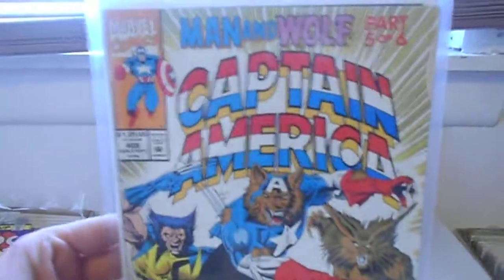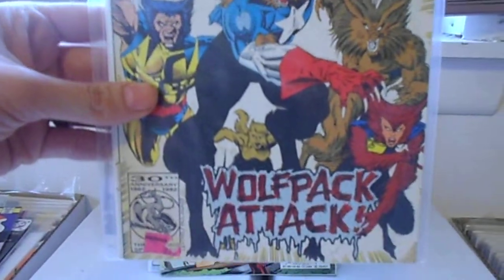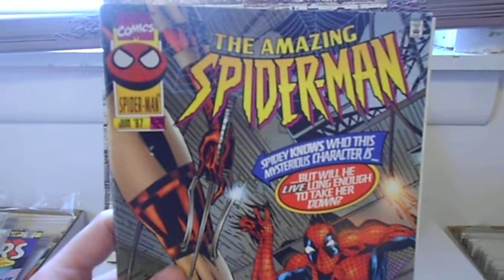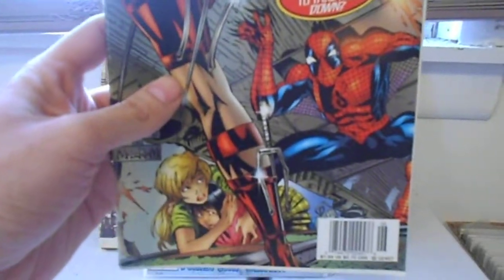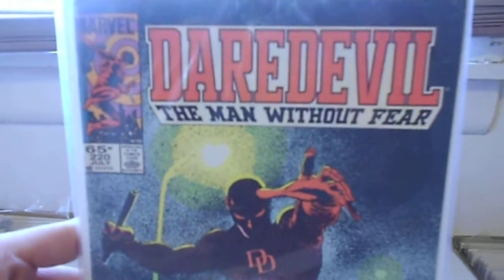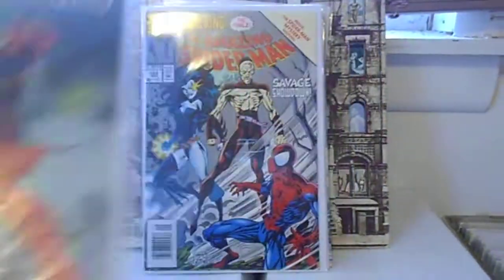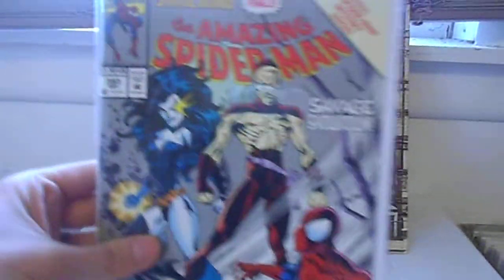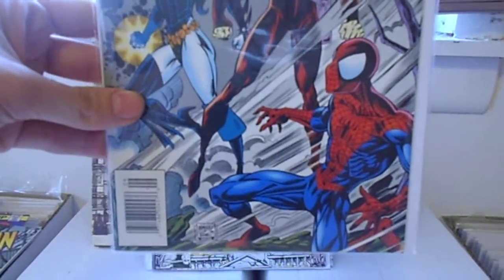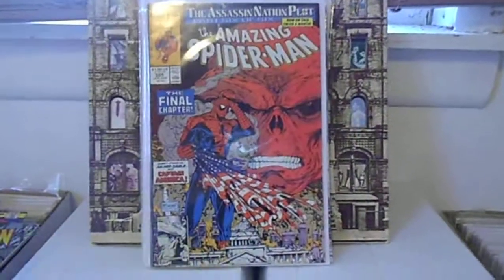We've got Captain America 406. Here's another Amazing Spider-Man — Amazing Spider-Man 424. Daredevil 220, this is a cool cover. We've got Amazing Spider-Man 393 — I needed this one for my collection. This is one I can check off my list, so I was very, very grateful to get this one. Helps me out a lot.